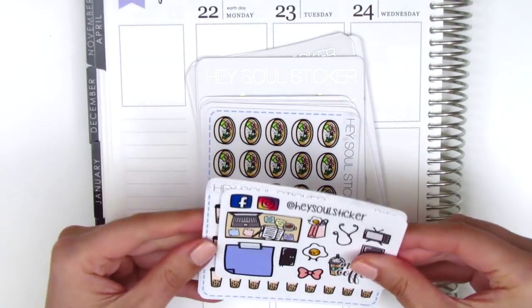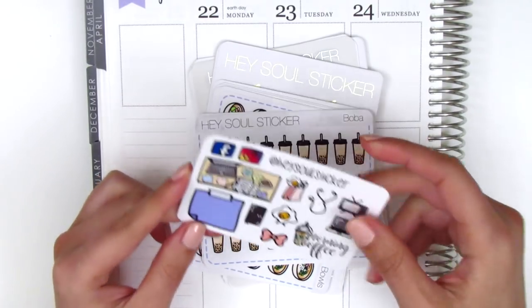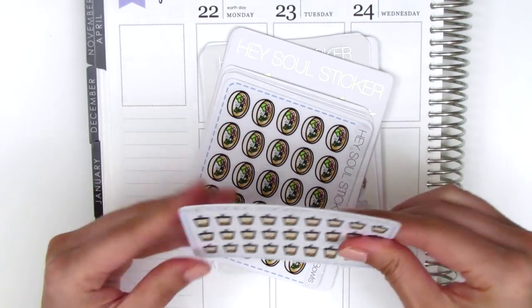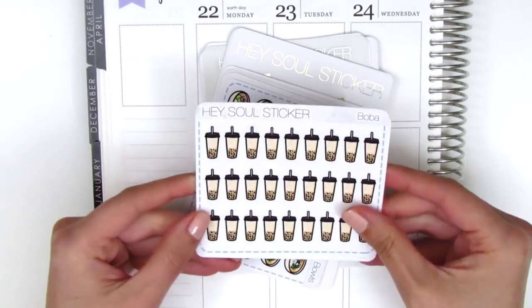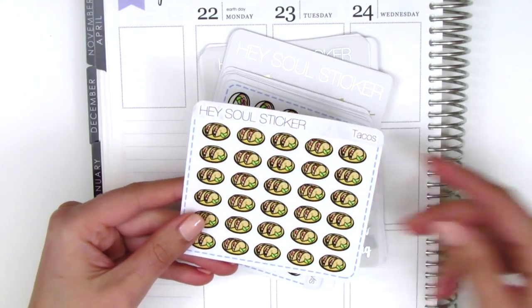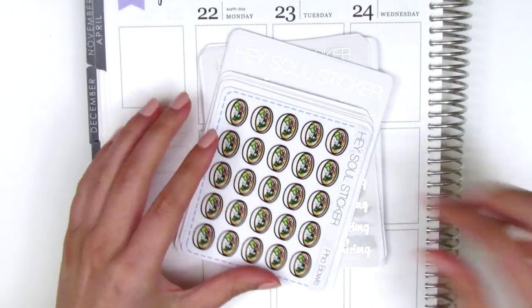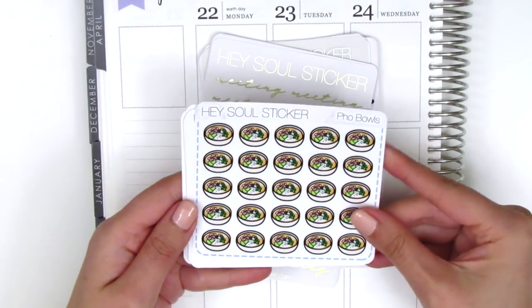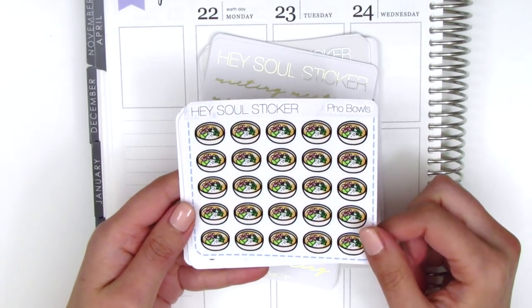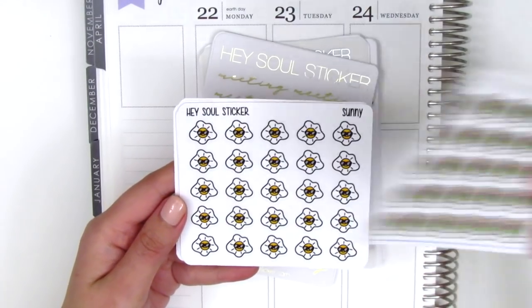I think this is the current sampler she has, so it's got a variety of icons as well. The first thing I got is another sheet of the boba stickers — I already have these and I love them, so I grabbed another one. We've also got some tacos, which are one of my absolute favorite stickers, and a sheet of these pho bowls, which are so perfect for marking when you get pho. It looks pretty much exactly like what you would get at the restaurant.